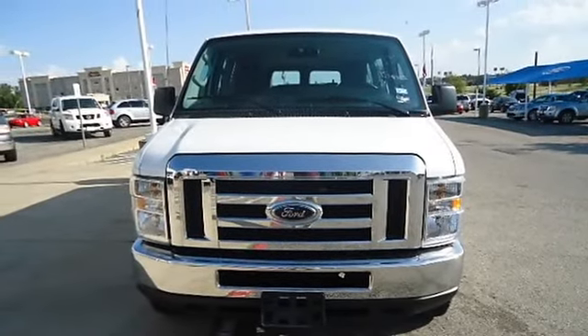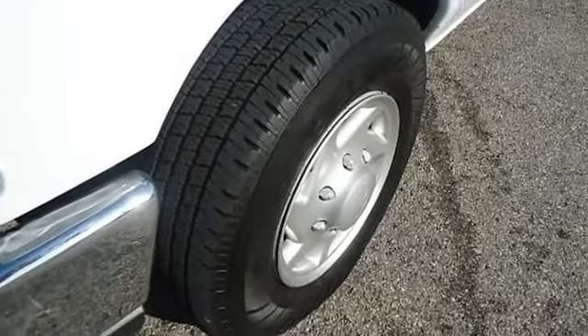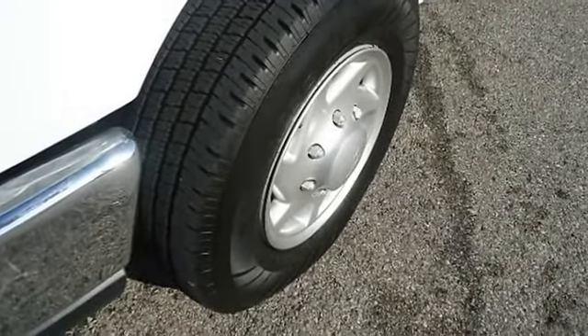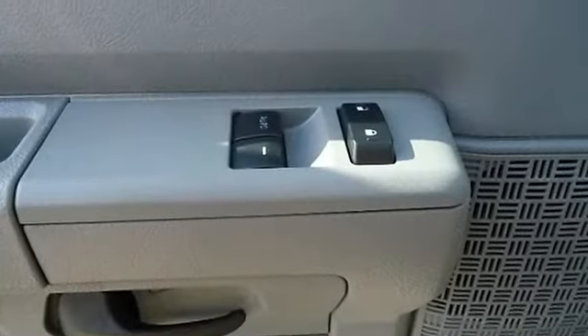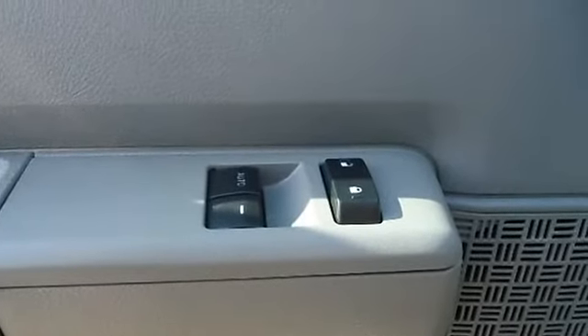Ford certified pre-owned with 100k powertrain warranty, roadside assistance, and low-interest WAC makes the van better than new. With just 17,298 miles, this van is barely broken in.